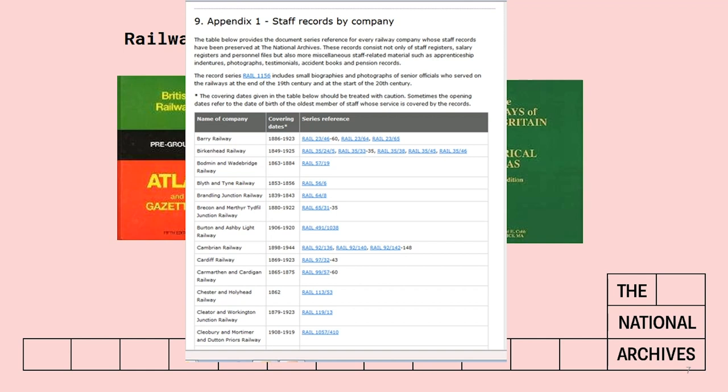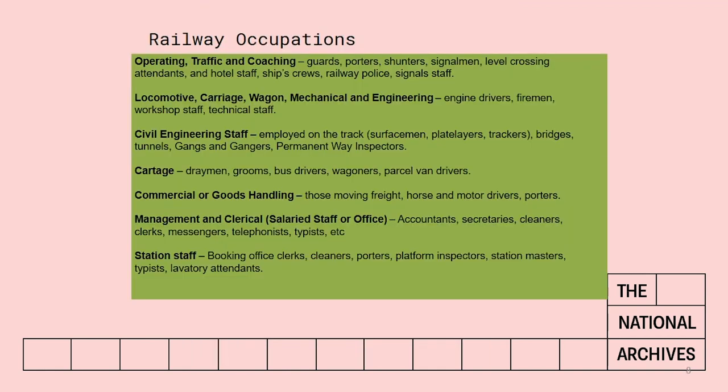There's one more thing to mention before we start looking at the records themselves. Railway companies tended to group occupations together and give them titles which we might not be familiar with today. So a signalman or a guard or a porter might be included under 'operating traffic and coaching staff.' Having found the document you want, you might think it's going to be arranged in alphabetical order of surname — well, it probably won't be. It could be listed under job types, so if he was in the railway police you might need to look under operating traffic and coaching, or if he was a parcel van driver you might have to look under cartage.